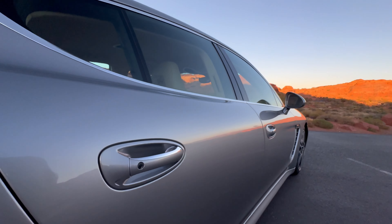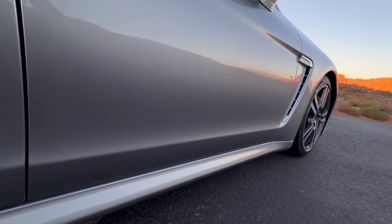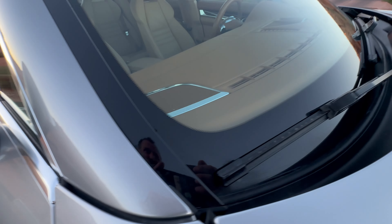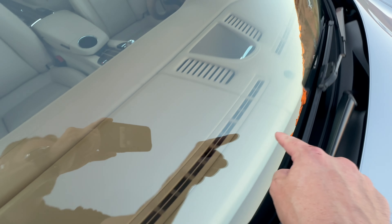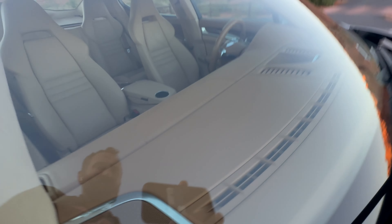Moving to the passenger side doors — not seeing any dings or dents there. Same with the front passenger side too. No chips on the windshield, no cracks there. And looking through the windshield, you can see that the dash is in great shape. This leather — if it spends any time out in the sun, it's going to stretch and peel back, and it's a real mess. But this is in perfect shape.